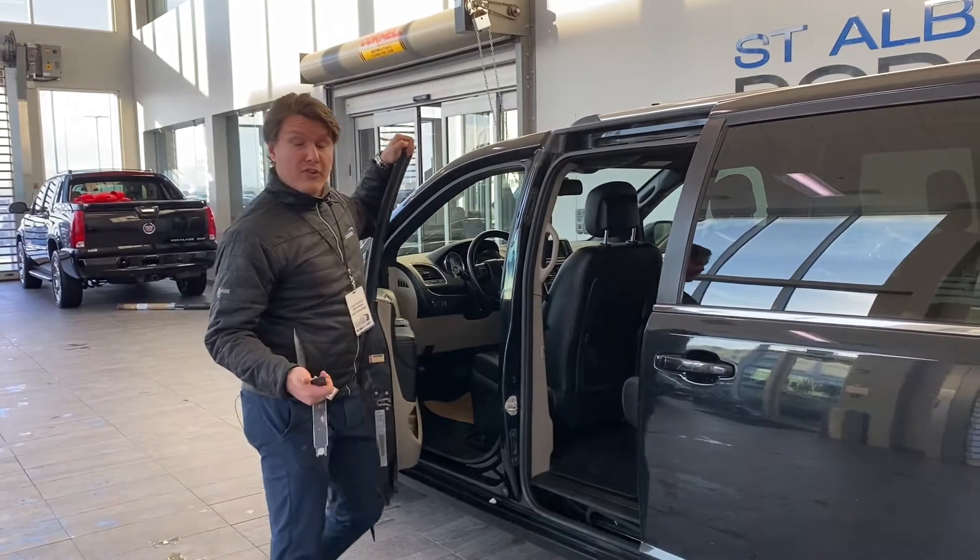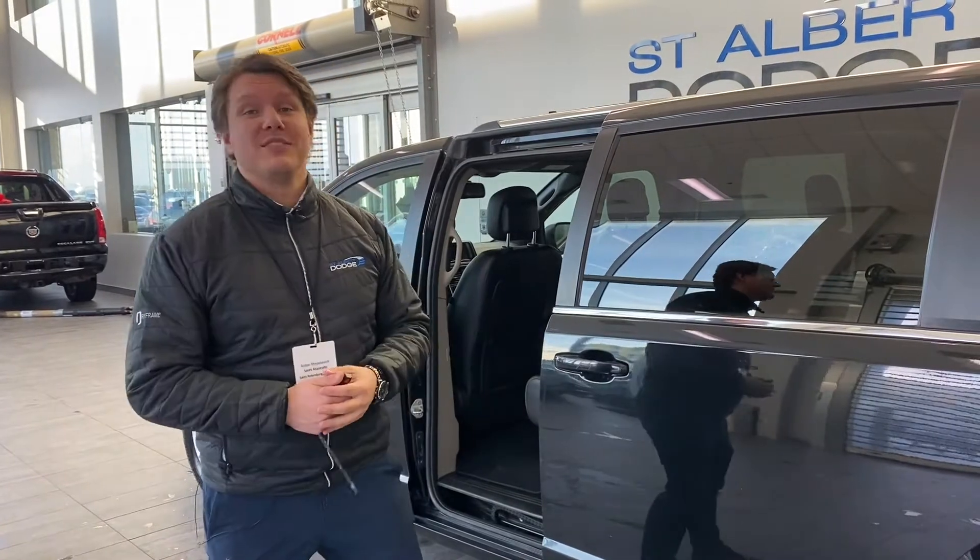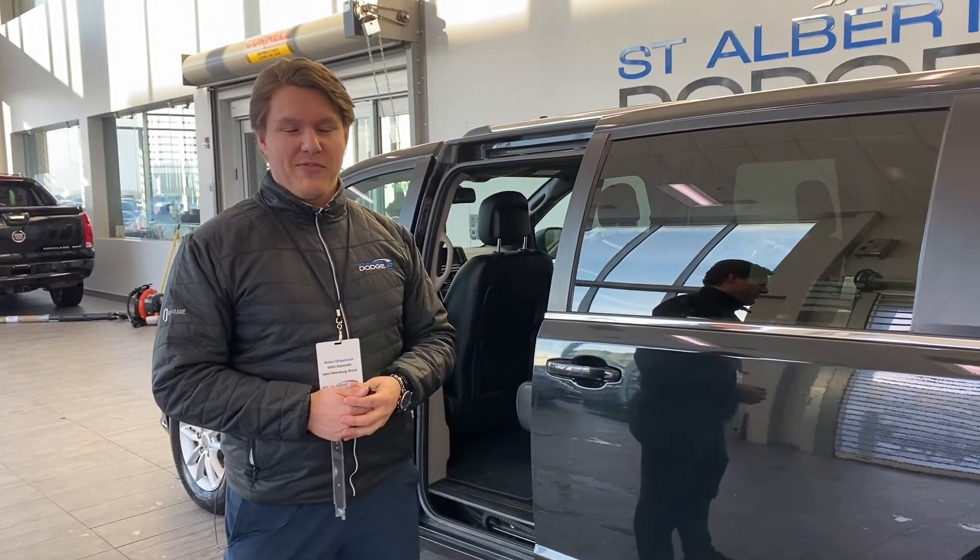If you have any other questions or if you'd like to book a test drive, please come see me, Anton, here at St. Albert Dodge. My phone number is 780-952-4472.